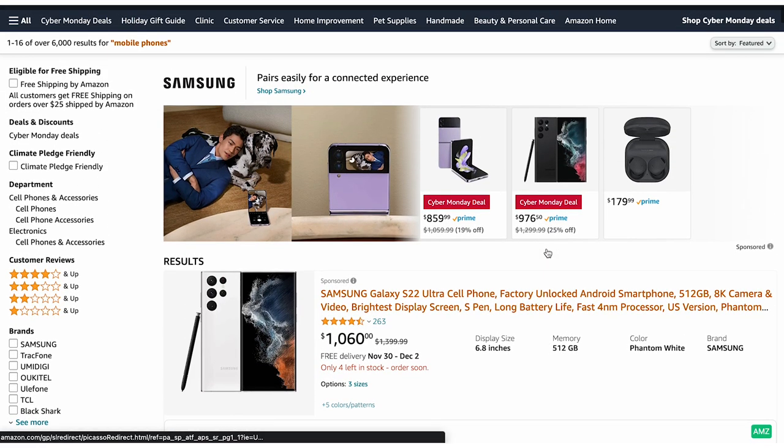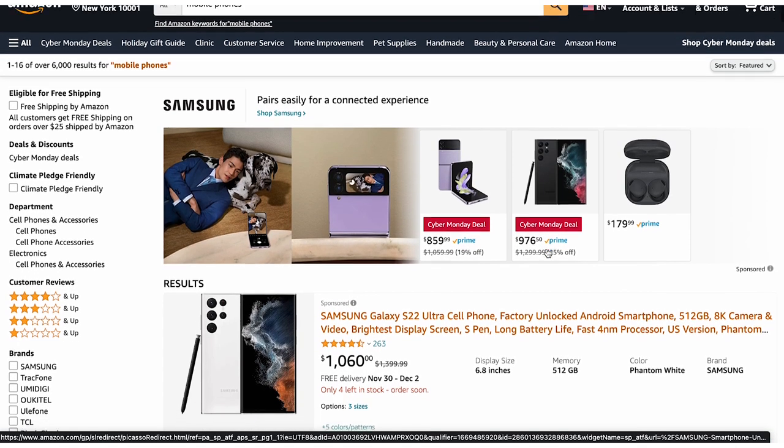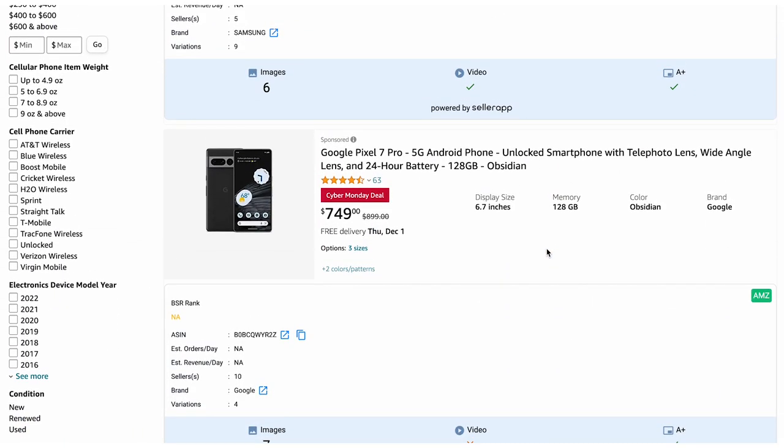Studies show that products on the first page get at least 80% of all clicks. Samsung and Google have a greater share of voice compared to other competitors since they are ranking higher on Amazon search. Amazon Share of Voice measures the visibility of various brands and their items on Amazon for a given set of search terms over a certain period of time and in a specific marketplace. It can help you distinguish your brand from the competition and take steps to increase and maintain your share of page one Amazon search results.